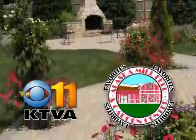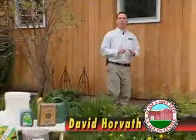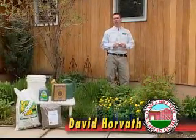Another Alaska Mill and Feed Favorite, helping you get the most out of your great outdoors. Hi, I'm David Horvath with this week's Alaska Mill and Feed Favorite.